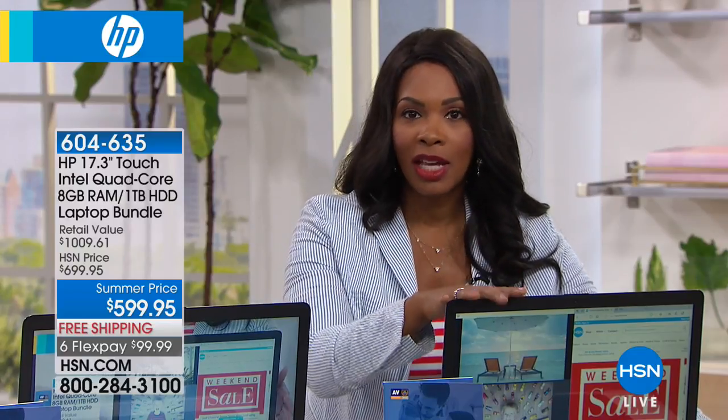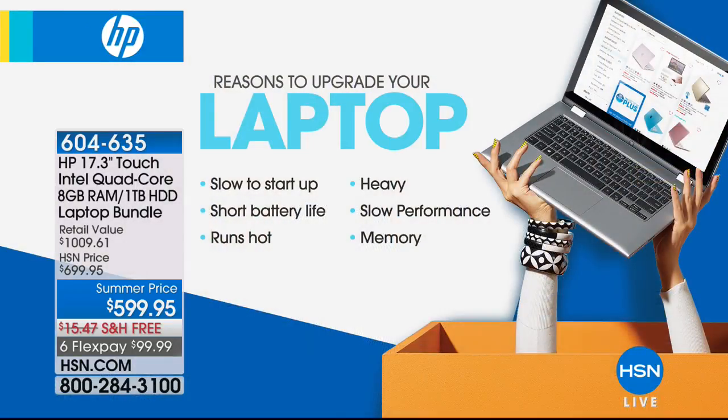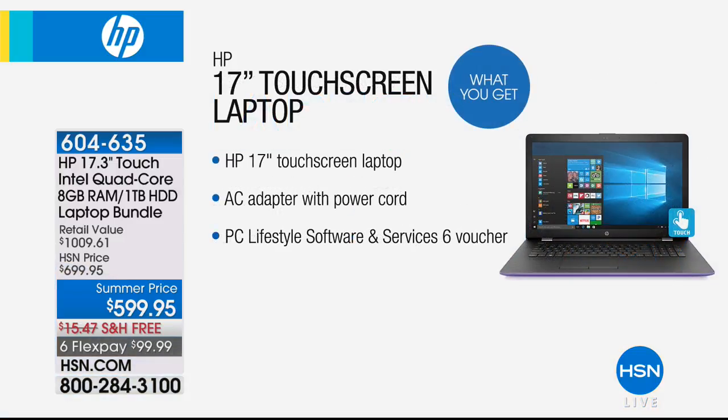With everything that you get, including all of the software that comes included — that would be another more than $430 value in software alone — you have a great offer today. Some reasons to upgrade your laptop: maybe yours is slow to start up, your battery life is maybe 15 minutes, maybe it runs really hot, it's heavy, it has slow performance, or you just don't have the memory in your older computer. You need a new one.